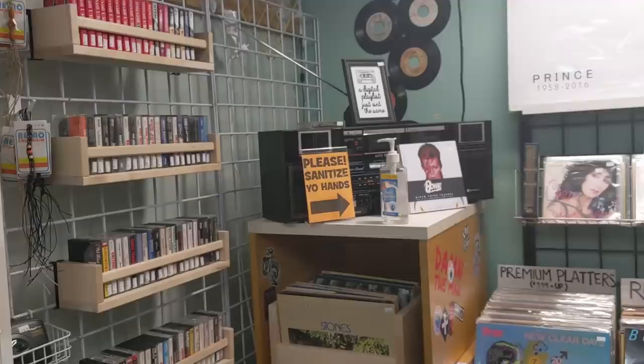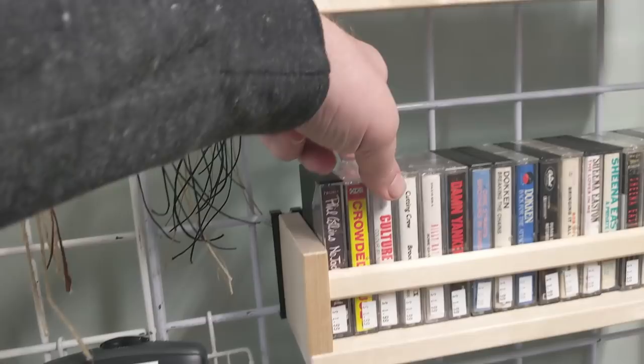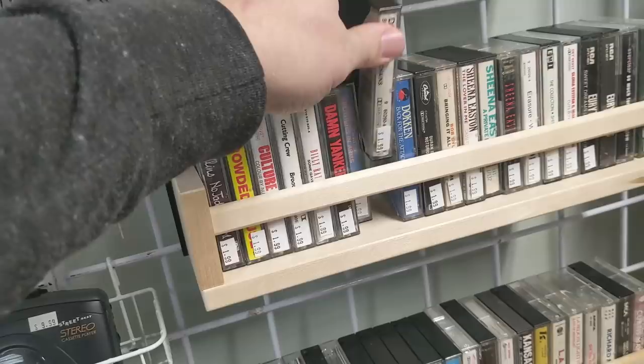Not just video games — also going vintage, going old school. Got vinyl and cassettes. I still got a working cassette player. I might grab some Culture Club. Hey, what about Dockin? Right? Some of your favorites may now be available on cassette. That's just cool to see.